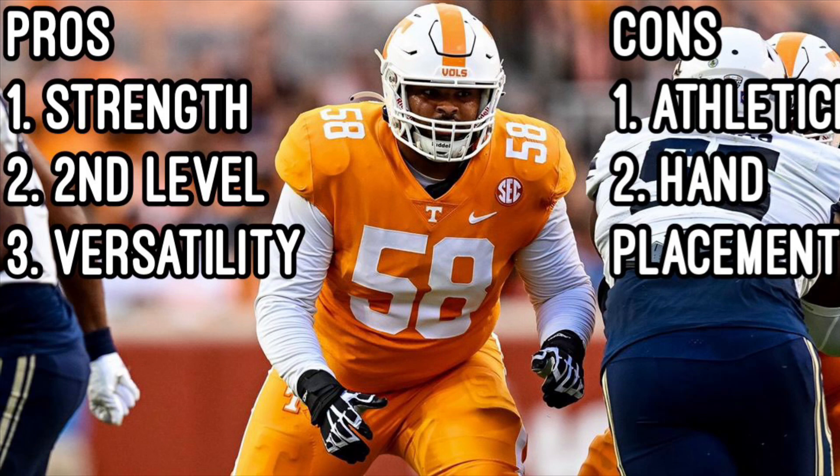Overall, at 6'6", 335, he can move defenders and be very impactful. On the cons side, he's going to struggle against quick edge rushers based on his athleticism — he's been caught lunging a lot when matched against quick rushers. He has the grip to hold blocks, but he's also inconsistent in his hand placement and keeping them inside, which at the next level could get him some holding calls.